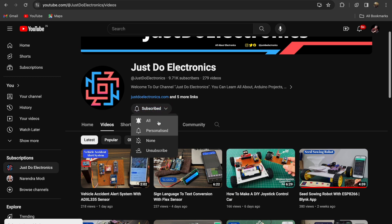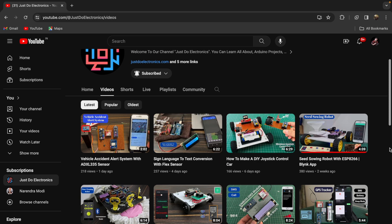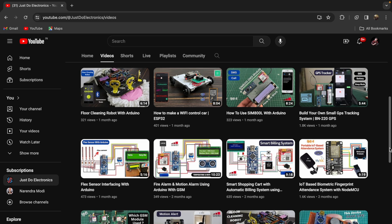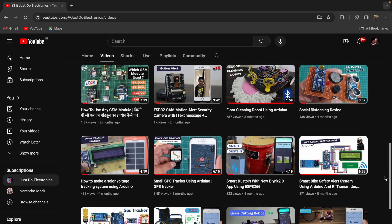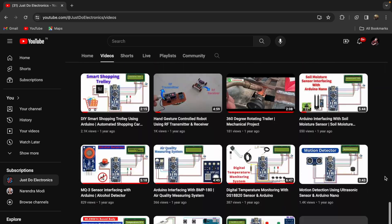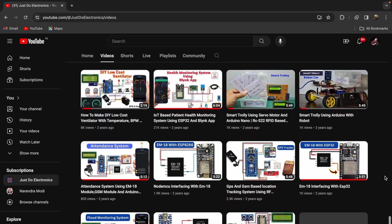If you haven't subscribed to my YouTube channel, please subscribe and press the bell icon to get notifications. I will publish more than 200 videos and articles on our website www.justdoelectronics.com. In the upcoming year I will publish so many videos and projects, so please subscribe and hit the bell icon. Now let's start to show all these projects one by one.